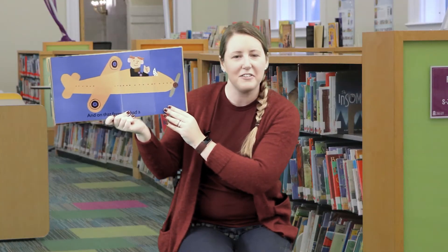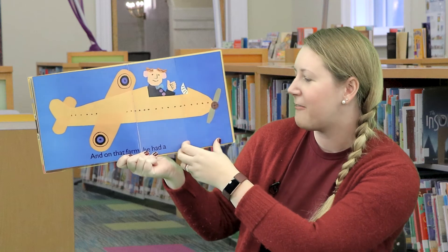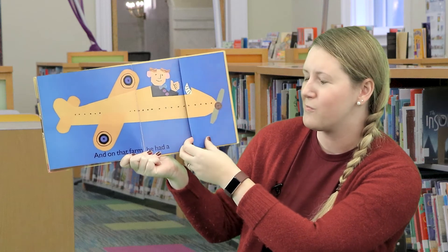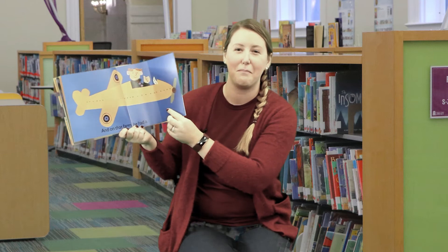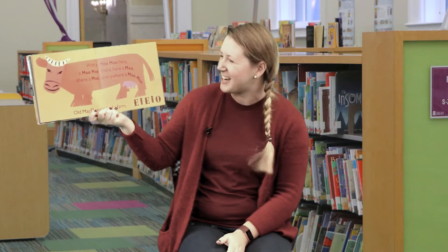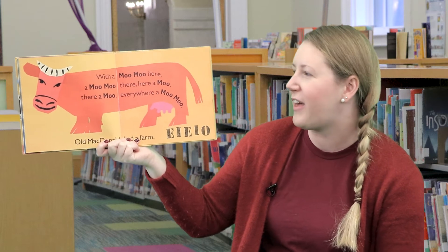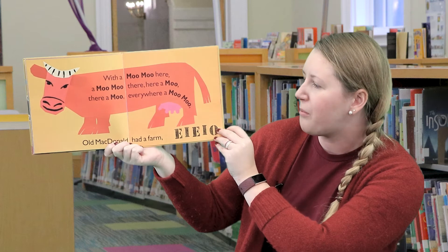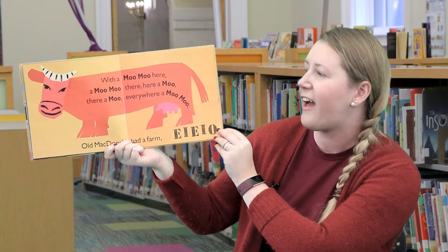Now Old MacDonald is in an airplane! I don't think he's on a farm anymore, do you? Well, the book says he is, so — and on that farm he had a cow! E-I-E-I-O. Can you do your best moo for me? Do it right now. You did such a good job! With a moo moo here, and a moo moo there, here a moo, there a moo, everywhere a moo moo. Old MacDonald had a farm, E-I-E-I-O.